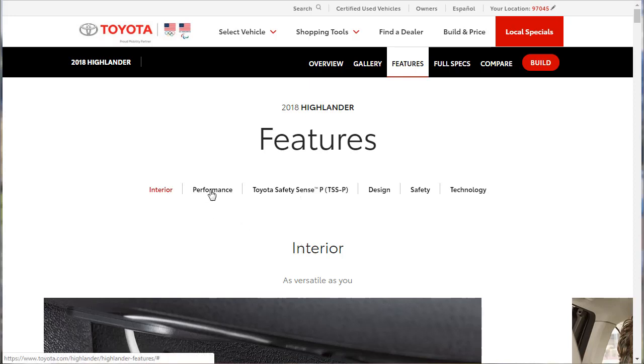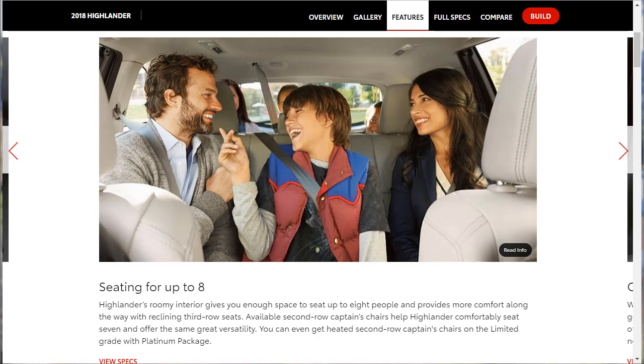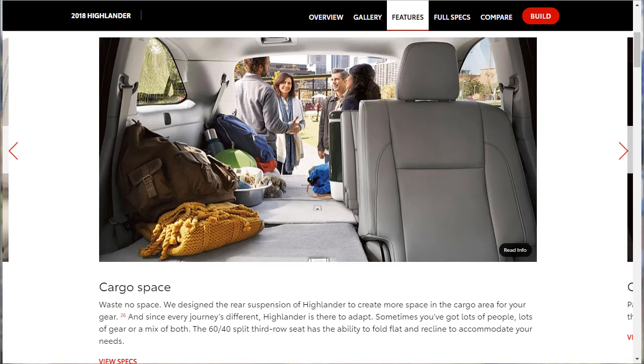Now let's dive into the features, starting with the interior. First up: five USB ports — three up front and two in the back, so everybody can plug in their devices. For seating, available second-row captain's chairs help comfortably seat seven and offer great versatility. You can have a bench second row for eight people, or captain's chairs for seven — similar to what you'd see in something like a Tahoe.